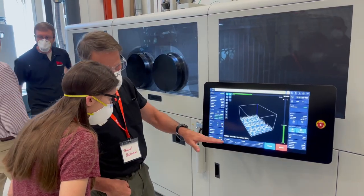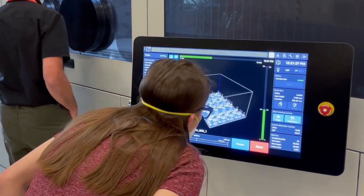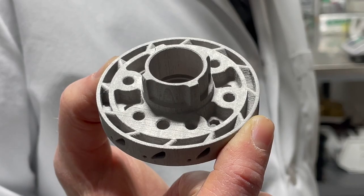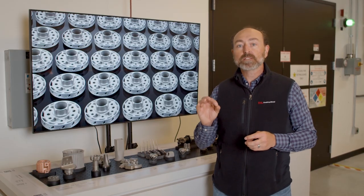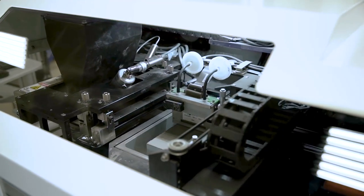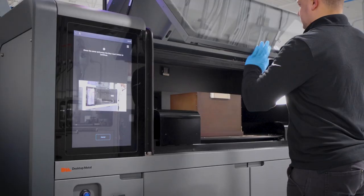The P50 is fast enough and cheap enough to replace whole factory floors in metal parts manufacturing. In addition to the P50, our customers have been very successful printing metal parts for industry using our entry-level products like the X Series and the Shop Series.